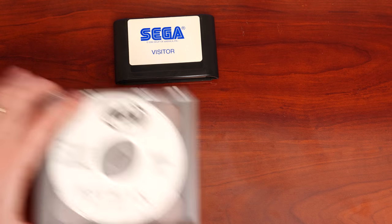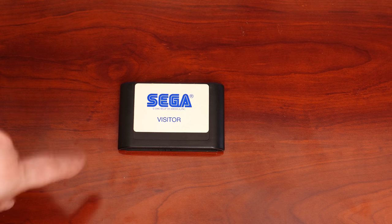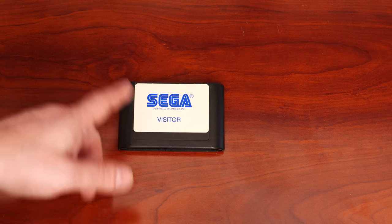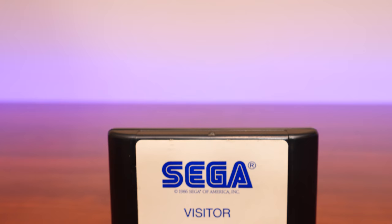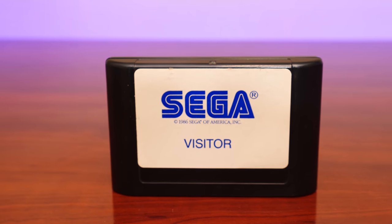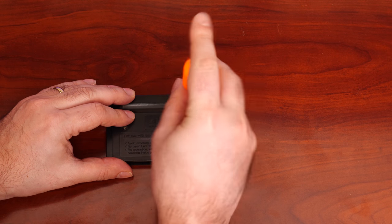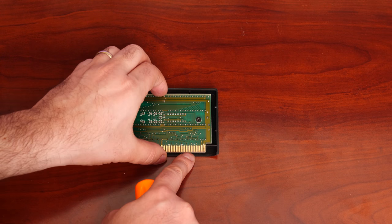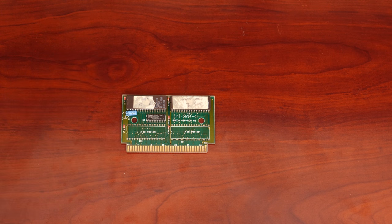This cartridge here is the main event — this mysterious Sega visitors cartridge. The first thing we'd normally do is dump the ROM, but I'm going to open this up first and see what's going on inside, because it could really be anything. It could be a retail game with a different sticker, or maybe a store demo. Already I can tell this is not a retail board — it looks like some type of prototype board.